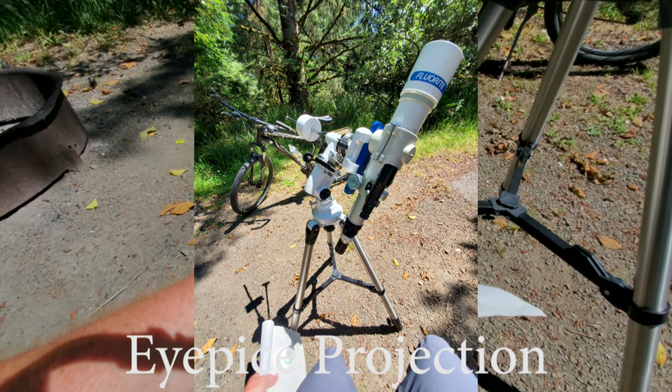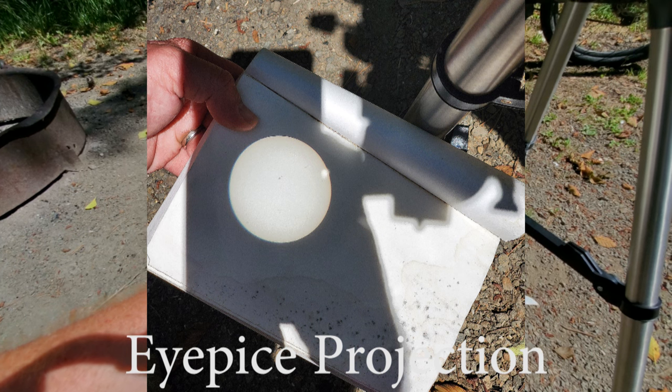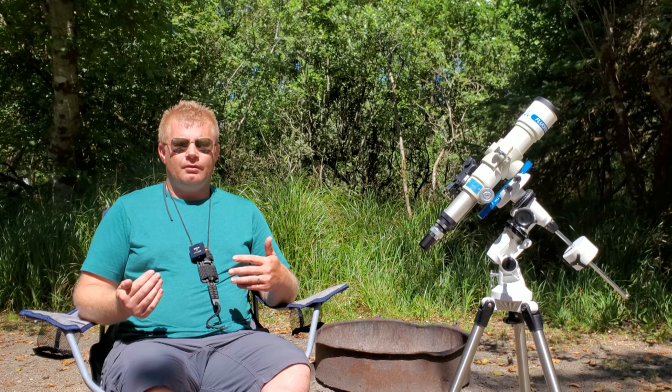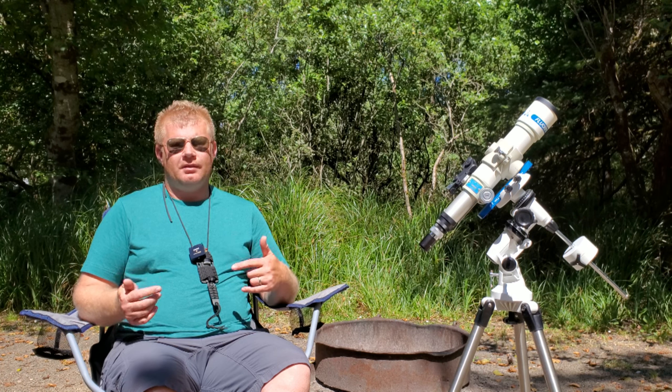If you thought Vlad would be camping and not doing some kind of astronomy, you'd be wrong. Hey guys, Vlad here with AVT Astro. As you can see I'm doing a little bit of camping out here, but the day is kind of long and there was actually a request for me to do a video on telescopes that are the best for planetary observing.